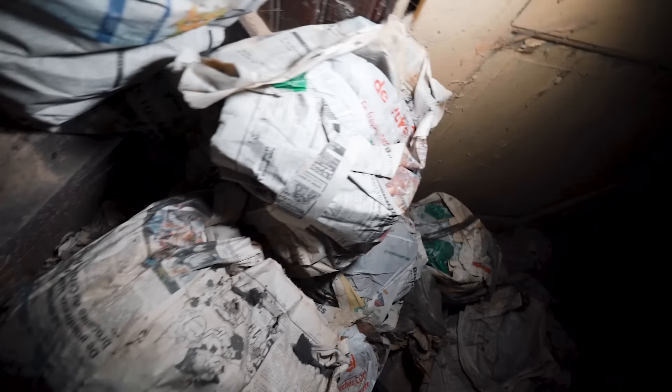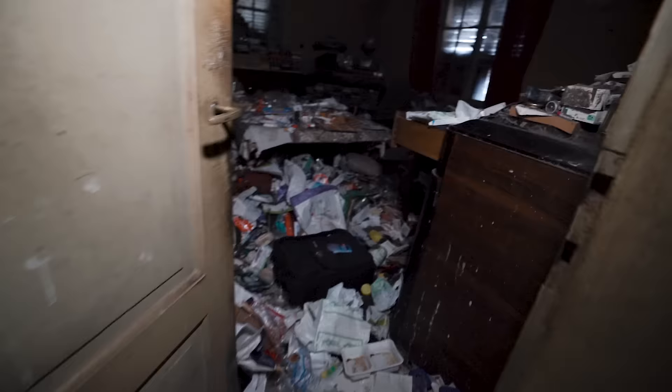Are we in some kind of drug house at the moment? I don't know what's inside these. They're just a bunch of paper and trash. This is not what I expected, guys. Just filled with trash. We're on the first floor at the moment and it's really, really bad.